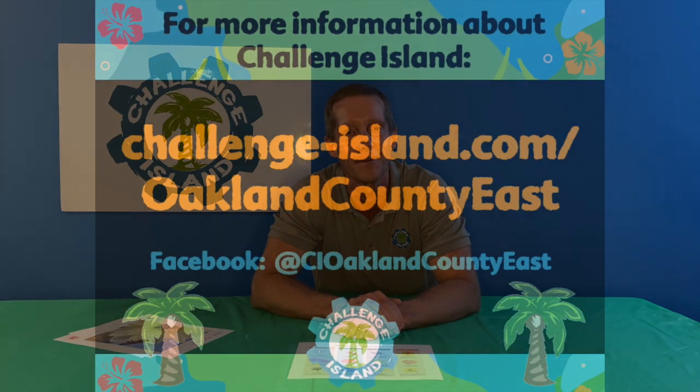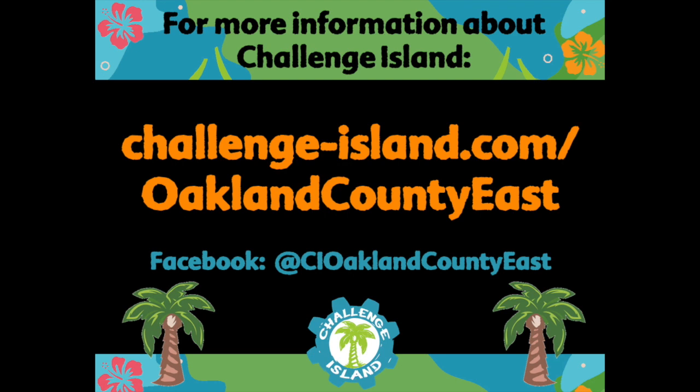All right, thank you very much for joining us and we'll look forward to learning more about bees with you next time. We'll see you next time.